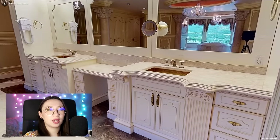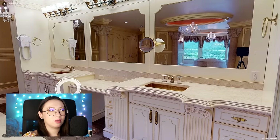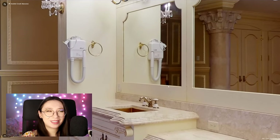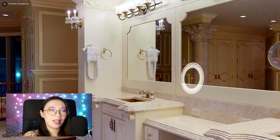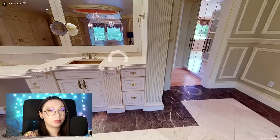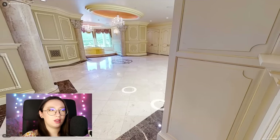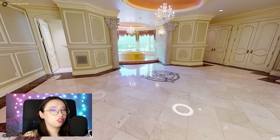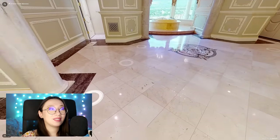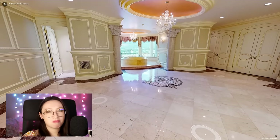Double sinks — check. Another area that'd be nice as a vanity to put on makeup. We have one of those built-in hotel hair dryers. I think the theme of this house was hotel — they really like hotels. They even have a nice built-in lit mirror. The closet looks like it's back here. And as I thought, there's just an insane amount of space. This bathroom alone is probably bigger than a lot of houses.